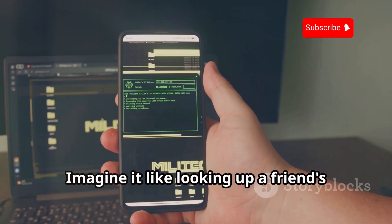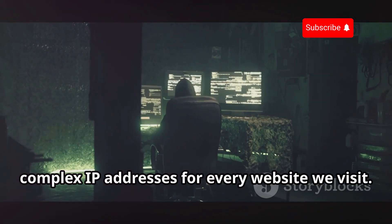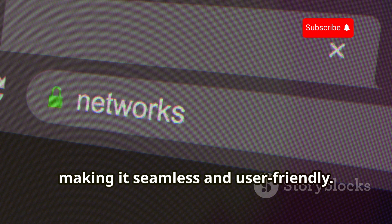Imagine it like looking up a friend's name in your phone to find their number. Without DNS, we'd have to memorize long, complex IP addresses for every website we visit. DNS simplifies web browsing, making it seamless and user-friendly.